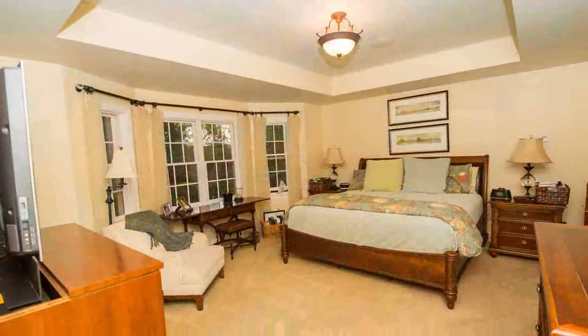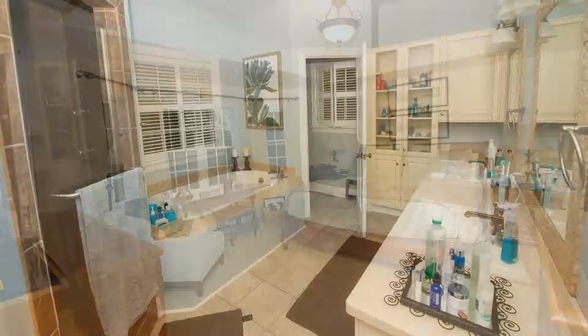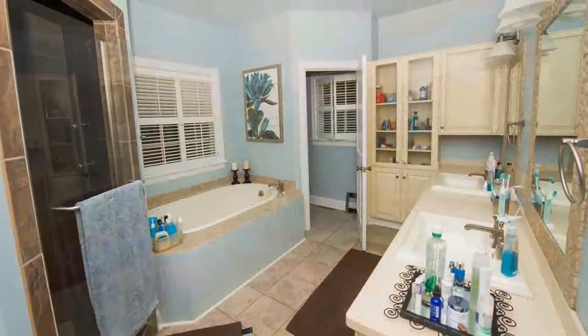Hide away in your first floor master bedroom and gorgeous master bath. Each room features custom closets, a must feature for every buyer.